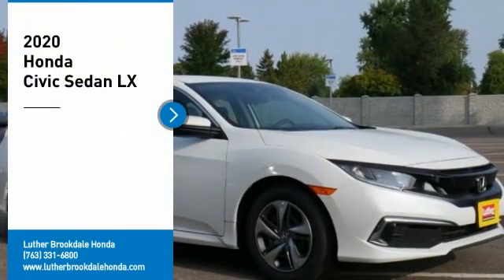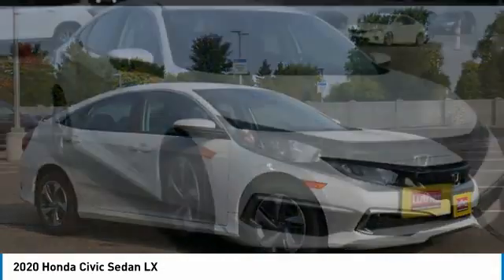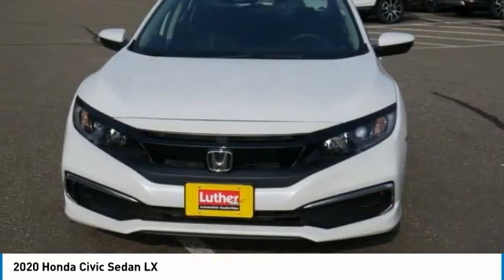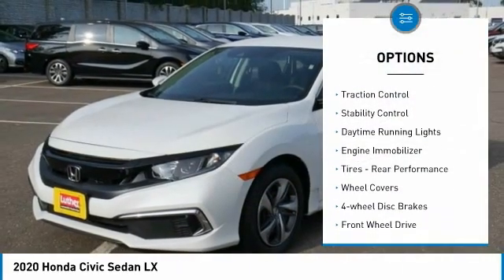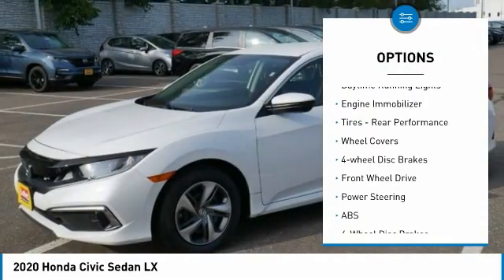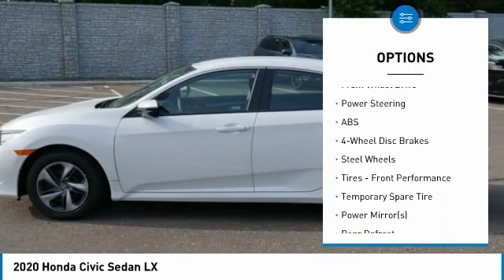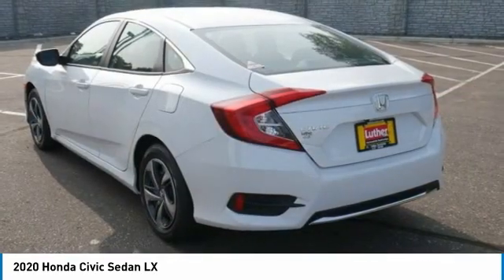Make a great choice today with the 2020 Honda Civic — practical, awesome gas mileage, and incredibly reliable. Some of this vehicle's great options include tire pressure monitor, brake assist, traction control, stability control, daytime running lights, and engine immobilizer. Tires, rear performance, wheel covers, disc brakes, and FWD. Come see the car for yourself.